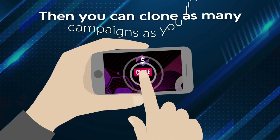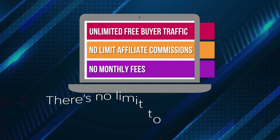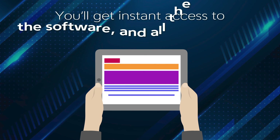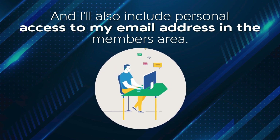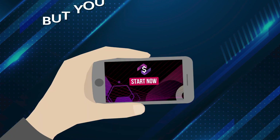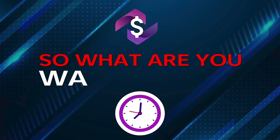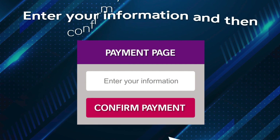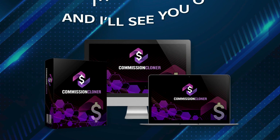Then you can clone as many campaigns as you like and get unlimited free buyer traffic as many times as you like. There's no limit to the affiliate commissions you can make, and no monthly fees. You'll get instant access to the software and all the bonuses, and I'll also include personal access to my email address in the members area. Remember, I'm here to help you succeed — but you must act now. Sorry, but with an offer this good, there are no second chances. Click below to get started. Thanks for checking out Commission Cloner, and I'll see you on the inside.